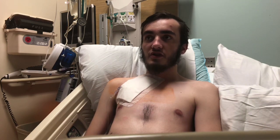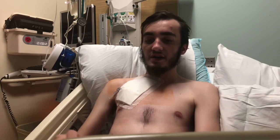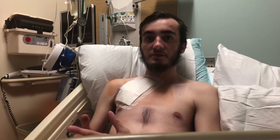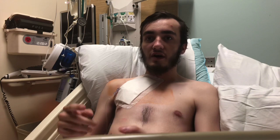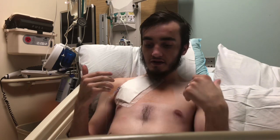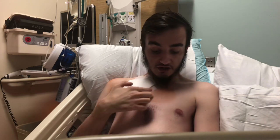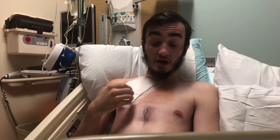Before the surgery in pre-op, what they did was they wiped me down in antibacterial wipes that last for 12 hours. What that is supposed to do is just keep my body clean so that they don't have to re-disinfect for the surgery — which, as you can see, they did anyways.